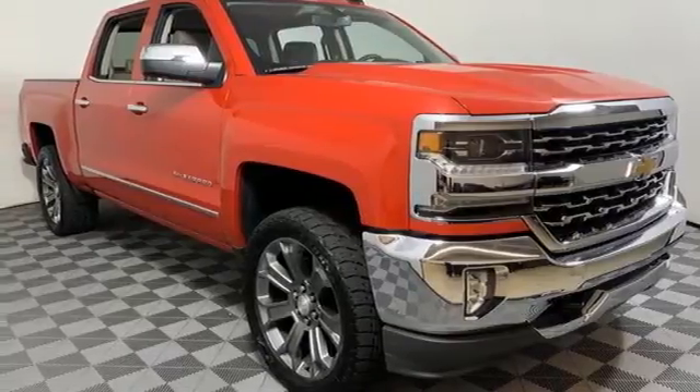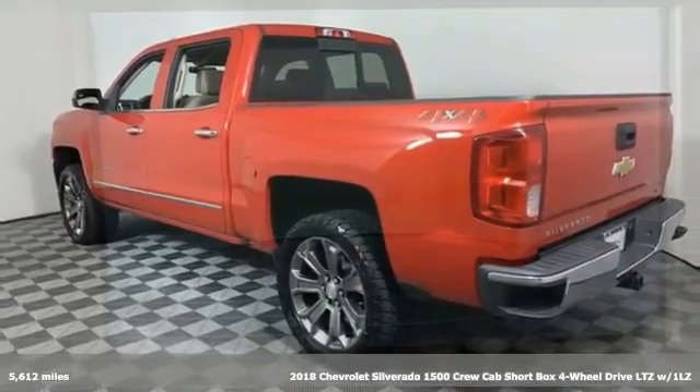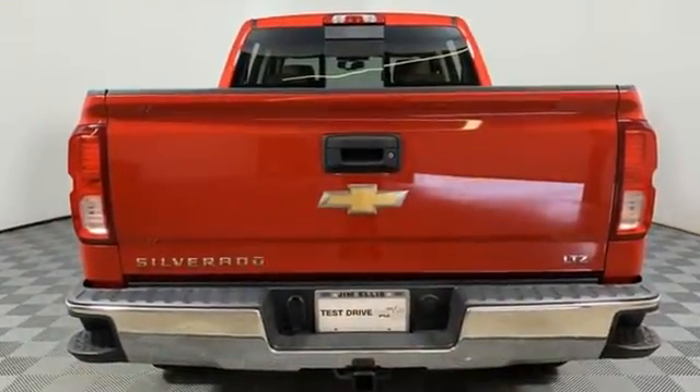Here's a 2018 Chevrolet Silverado 1500. This is the brainy and brawny tool you need when your office is what you drive. It's well equipped with the features you need: V8 engine, four-wheel drive, automatic transmission.